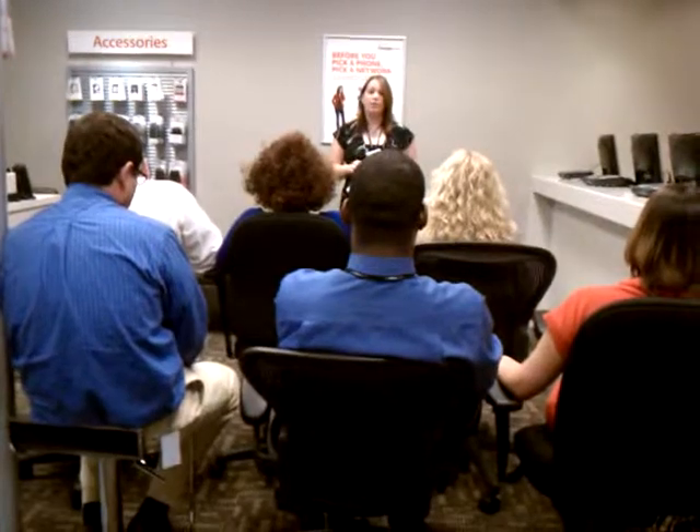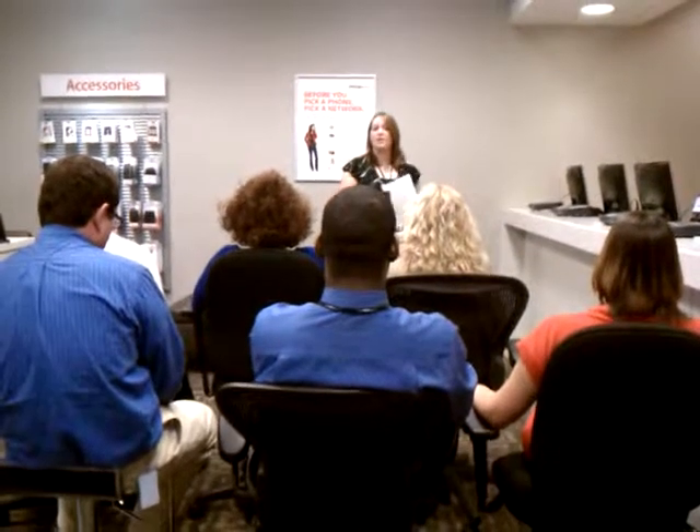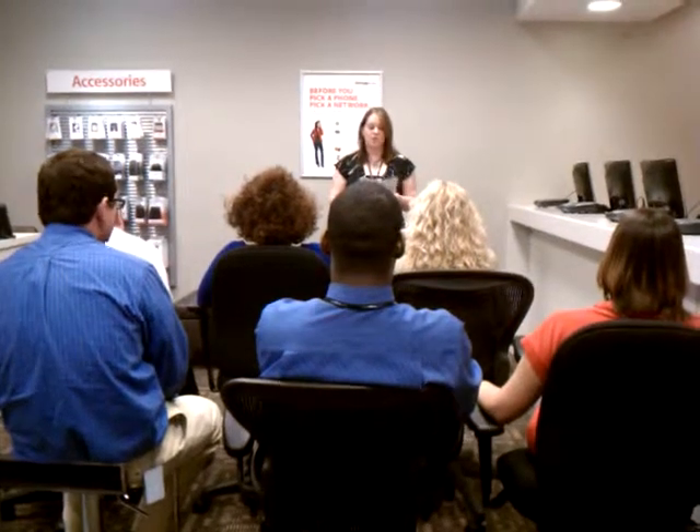Right now, VZ Navigator is free for 30 days. It also comes with Google Maps, which doesn't have voice-guided directions, but it is still a neat feature. If you don't want to pay for VZ Navigator in the end, you can still use Google Maps and it does provide GPS for you.